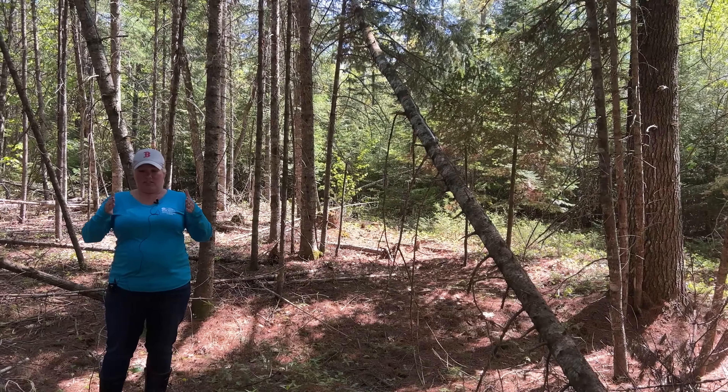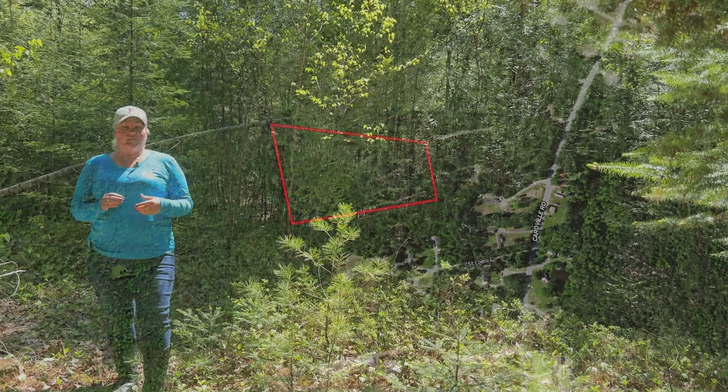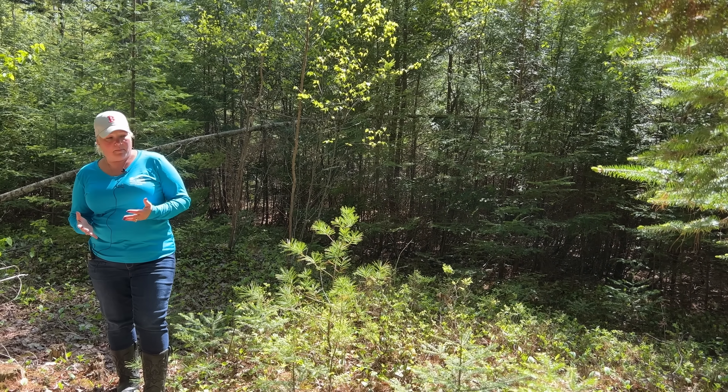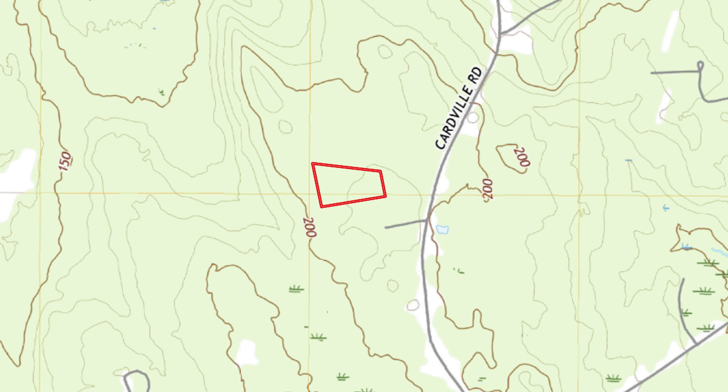The lot actually starts out a little bit narrower, and then it goes back quite a ways. It's flush on one side, but on the other side it kind of goes at an angle. This starts out fairly level, and then it gradually goes uphill just a little. It's not a huge elevation change, but there is a little bit as you get closer to the back of the lot.